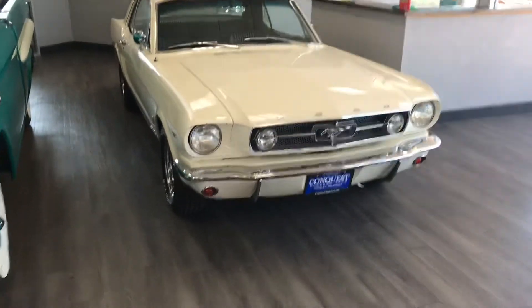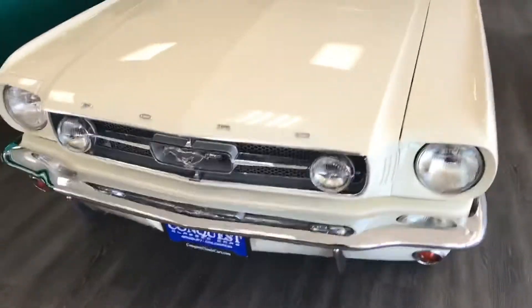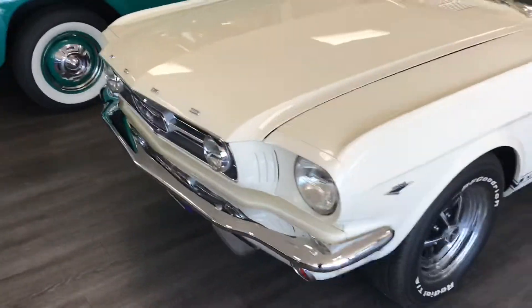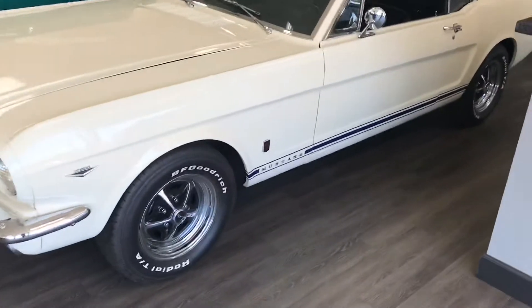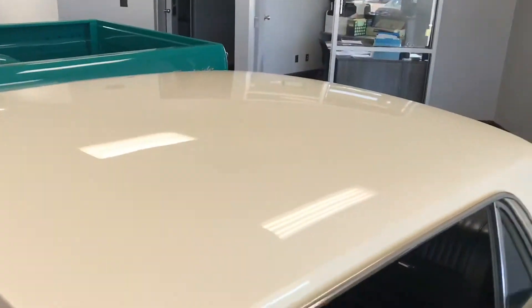Hey, this is Garrett over at Conquest Classic Cars, just doing a quick walk around on our 65 Mustang. This car was just restored this last year, full rotisserie restoration, and it really is absolutely beautiful.